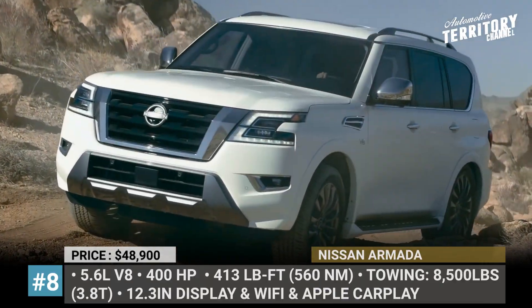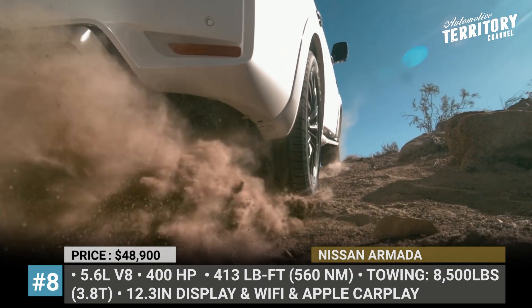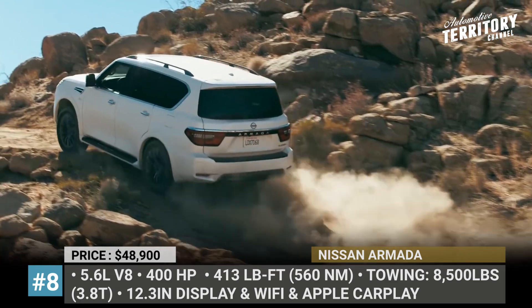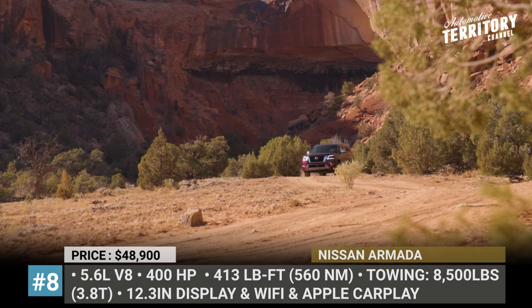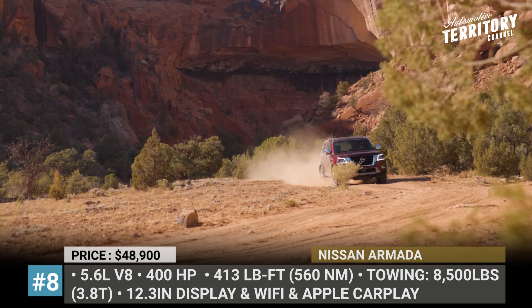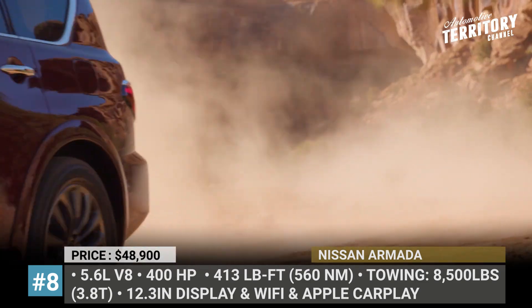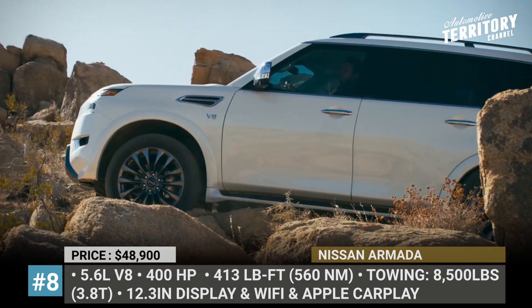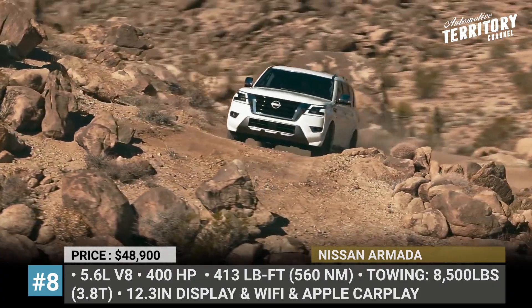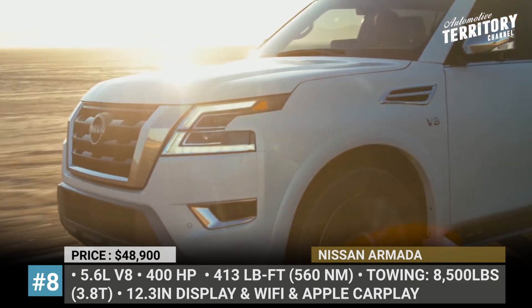Nissan Armada. Thoroughly revised in the middle of 2021, this three-row behemoth offers a fresher exterior, a more high-end interior, and a boosted V8 engine. Up front, it can be recognized by the new V-motion grille with a massive chrome frame and boomerang-shaped LED headlights that look sharper and more aggressive. The rear of the Armada also scores redesigned lights, and both ends boast the newly created Nissan logo that debuted on the Ariya.